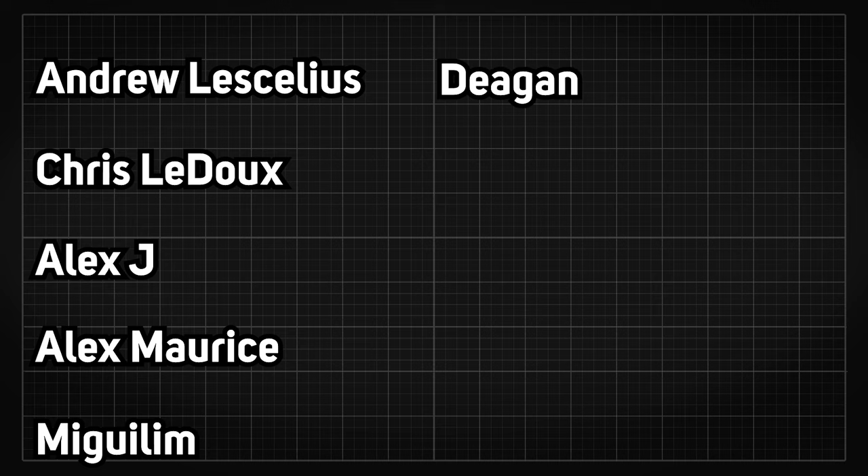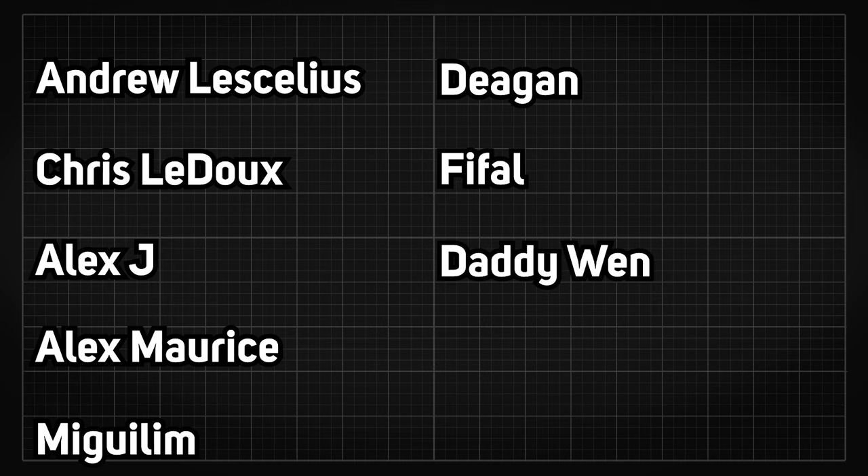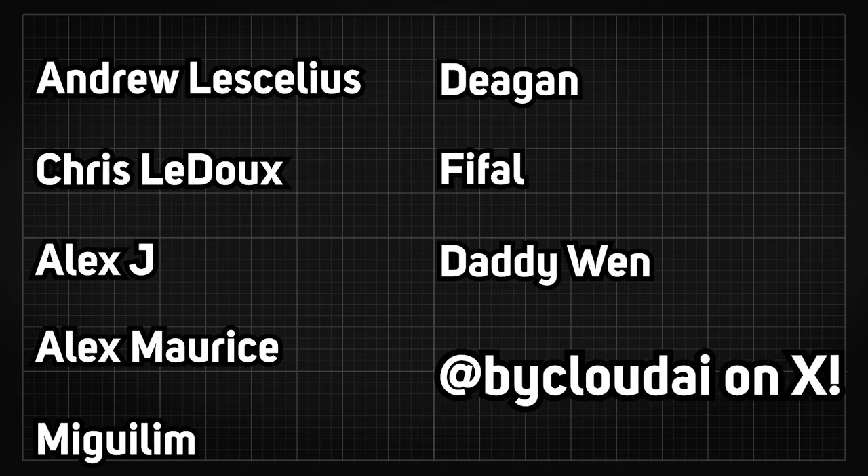Shout out to Andrew Lascellias, Chris Ledoux, Alex J, Alex Maurice, McGillum, Deegan, Fifao, Daddy Wen, and many others who support me through Patreon or YouTube. Follow my Twitter if you haven't, and I'll see y'all in the next one.